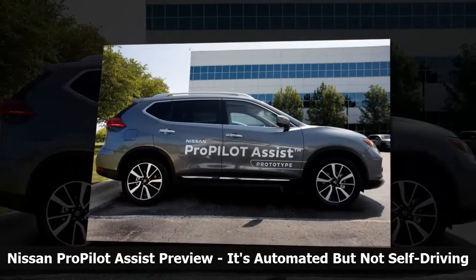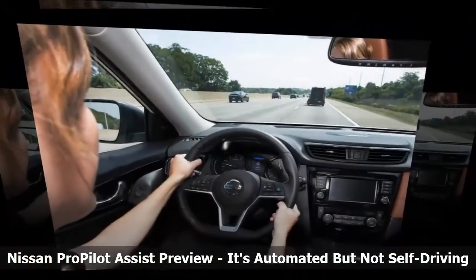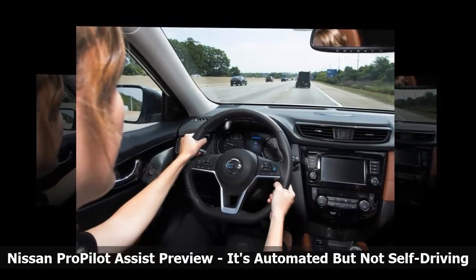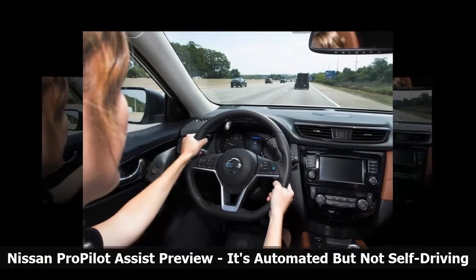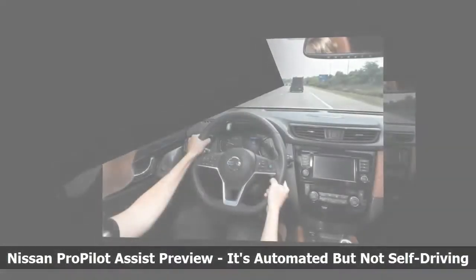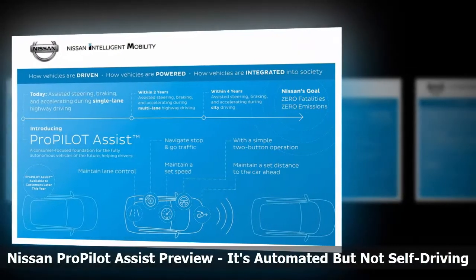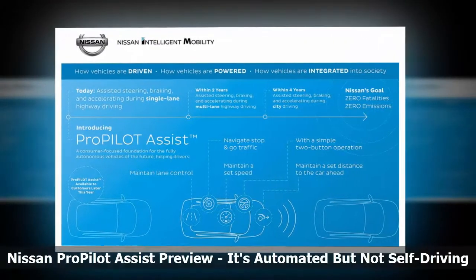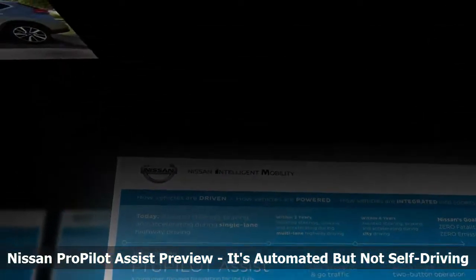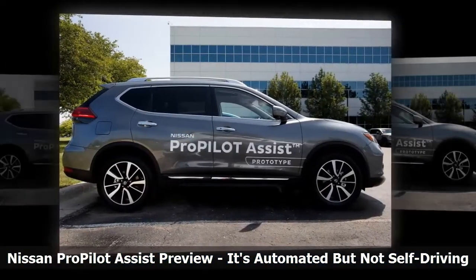If the system decides that the driver doesn't have a reasonably firm grip on the wheel after five to ten seconds, it gives an audible warning and flashes an alert in the instrument cluster. Five seconds later, the alerts get progressively more insistent. Ten seconds after that, it will automatically pulse the brakes a couple of times trying to get your attention. After 25 to 30 seconds with no sign the driver is responding, ProPilot will start slowing the vehicle, and when speed drops below 40 mph, the hazard lights are turned on.